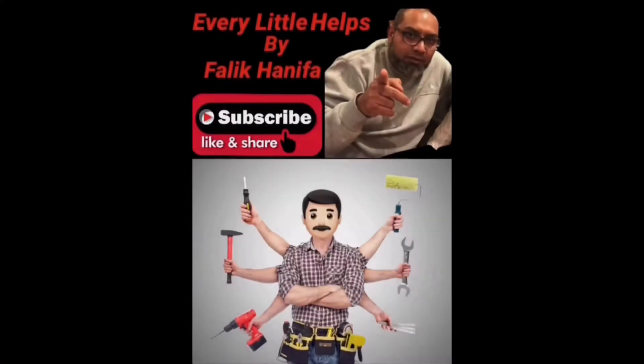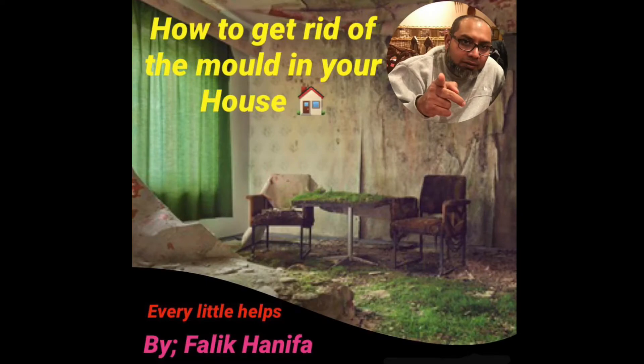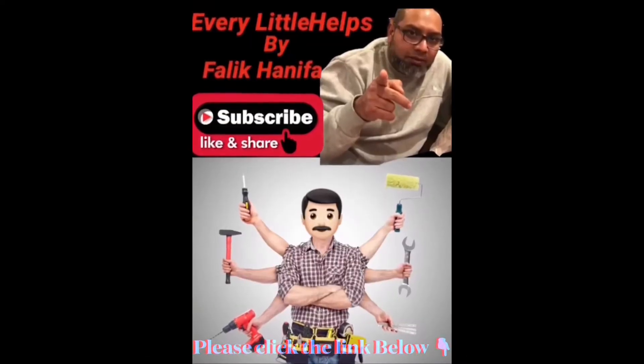Hi guys, welcome back to my channel, Every Little Help, by Falik Hanifa. In this video we're going to talk about the damp issue — during the winter in a cold country, the damp is building up in our toilet and in our bedroom. I'm going to show you what's causing it and how to get rid of this dampness.